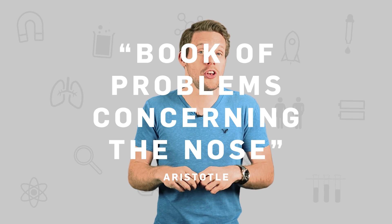Even ancient Greeks like Aristotle noticed that some people sneeze when seeing a bright light. In his book of problems concerning the nose, he said it might happen because the sun heats you up and causes movement inside the schnoz — which actually sounds kind of sensible. Today, though, scientists think the photic sneeze reflex happens for a more bizarre reason: the body's inability to understand its own nerve signals.